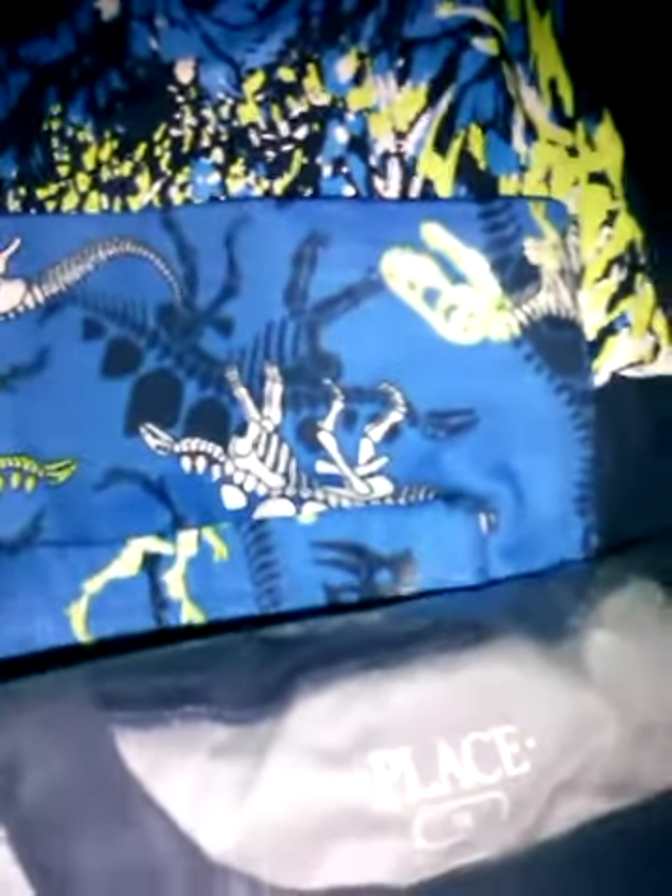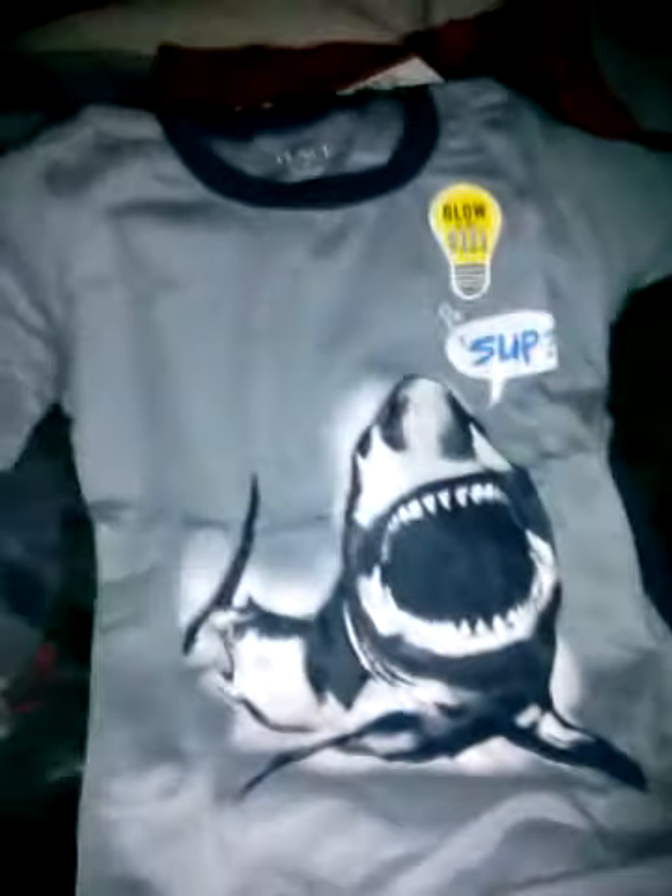The other set I got was also $6.18, and this one's glow-in-the-dark as well. I'm trying to open this one-handed — probably should have opened all these packages ahead of time! So I picked up the dinosaur and the shark. It's like, 'What's up,' and this glows in the dark as well, and then it comes with these shark shorts.